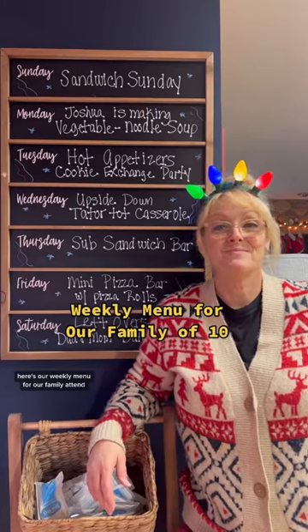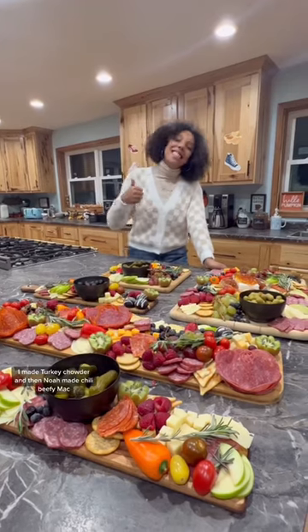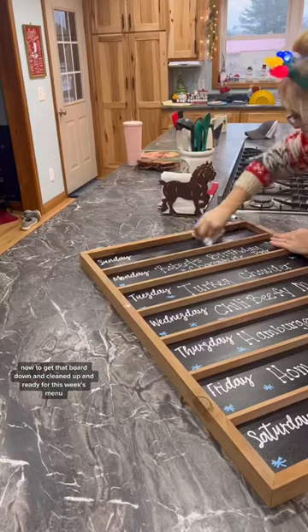Here's our weekly menu for our family of ten. Last week we had more turkey leftovers, a charcuterie bar, I made turkey chowder, and then Noah made chili beefy mac. Now to get that board down and cleaned up and ready for this week's menu.